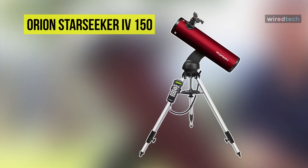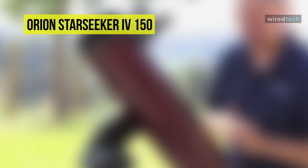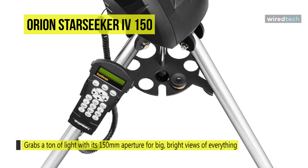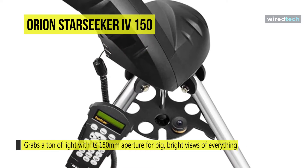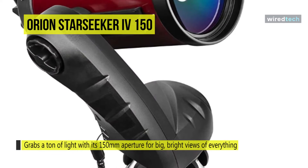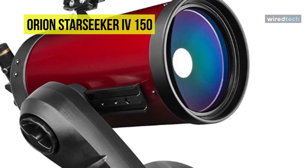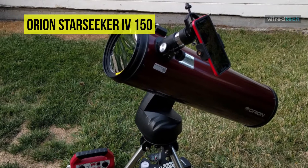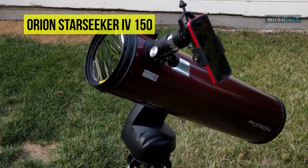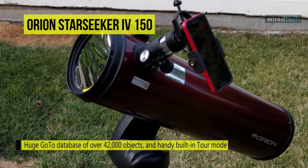Next up on the list we have the Orion StarSeeker 4 telescope. It is a 150-millimeter GoTo telescope that presents a winning combination of motorized object location technology and excellent optical performance at an unbelievably low price. This telescope features a large reflector optical tube with a 750-millimeter focal length and an f/5.0 focal ratio, collecting a ton of light with a 6-inch aperture parabolic reflecting optics for very bright wide field views.